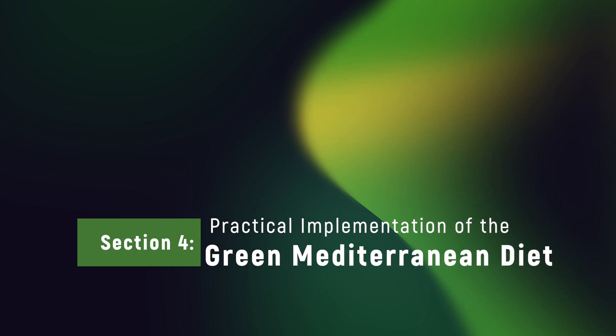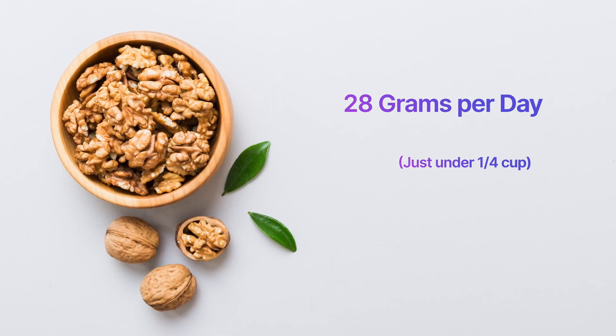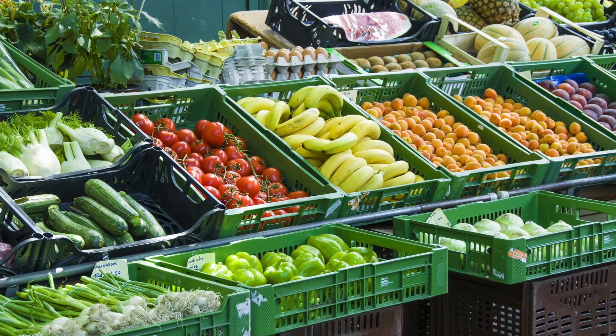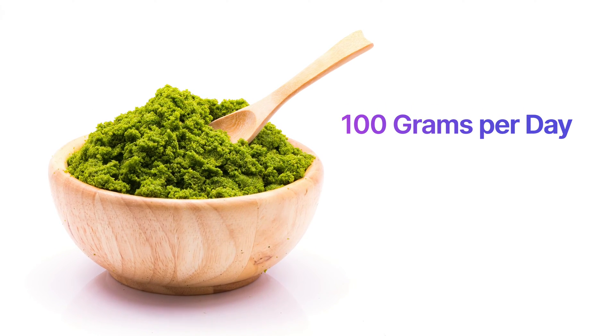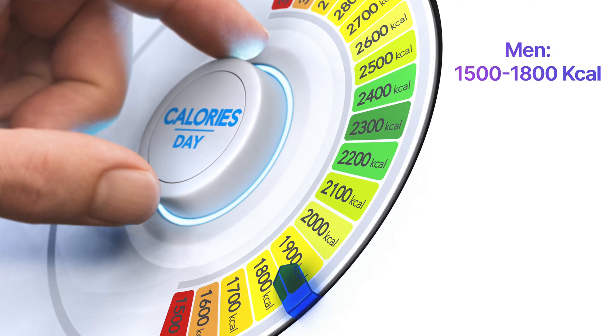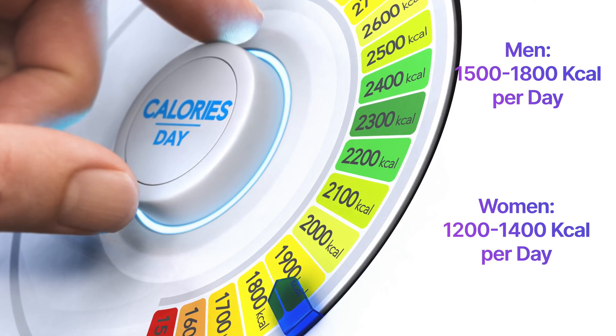Section 4: Practical Implementation. So in the real world, how can we adopt the Green Med diet? The Green Mediterranean diet has a few specific guidelines. Low in simple carbohydrates. Rich in vegetables. Replace red and processed meat with fish and plant-based protein. In addition, 28 grams per day of walnuts. Higher quantities of plant matter in general. Three to four cups per day of green tea. And 100 grams of Wolfia globosa as a protein shake per day. Most of the studies had a calorie limit of 1,500 to 1,800 kilocalories per day for men, and 1,200 to 1,400 kilocalories per day for women.